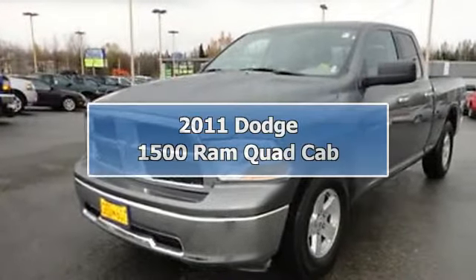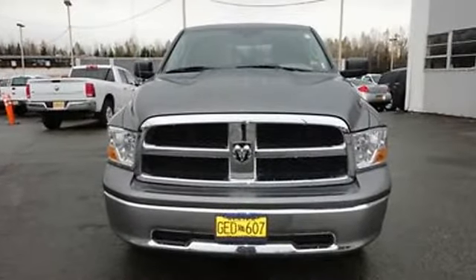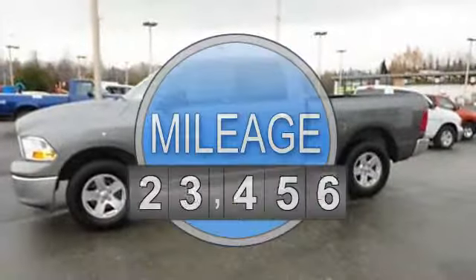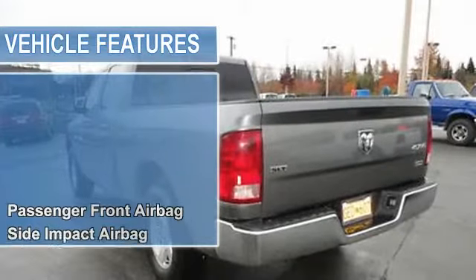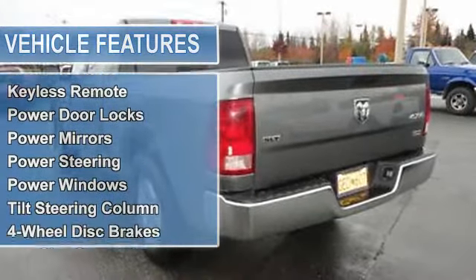2011 Dodge 1500 Ram Quad Cab Pickup. This vehicle features the following equipment: Automatic, 4.7 liter 8-cylinder 310 HP, passenger front airbag, side and curtain airbag, aux jack for MP3 players, premium speakers, single CD player.